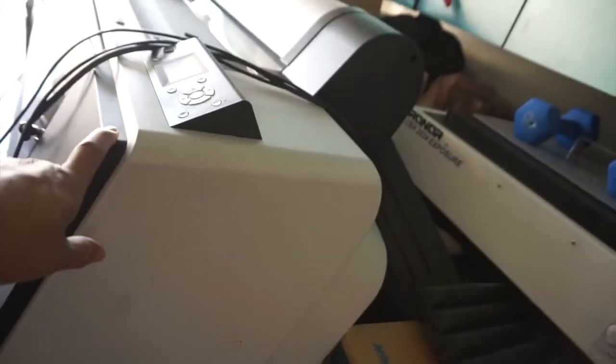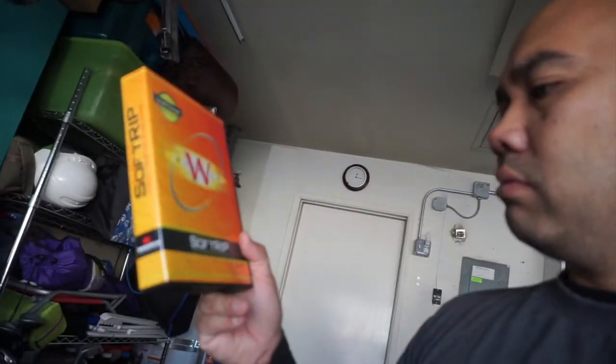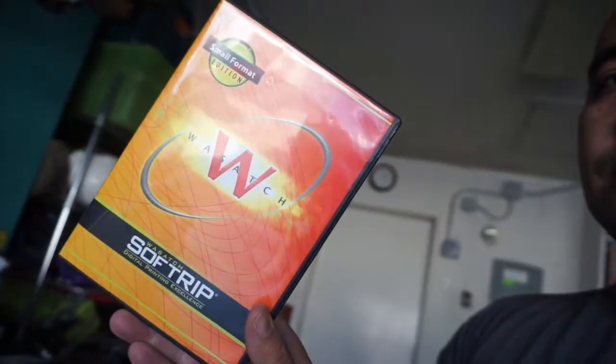I know the quality of the film positives because actually my first job, I paid them to print the film positive — the transparency — for me, and it was great. But now I have this unit. Here's the RIP software they gave me: it's the Wasatch Soft RIP. All the discs are in here and even the USB dongle key.